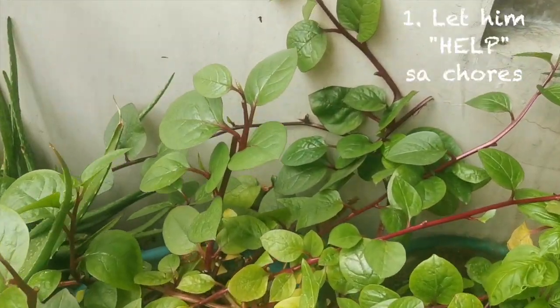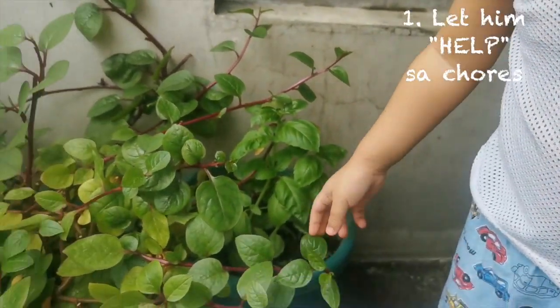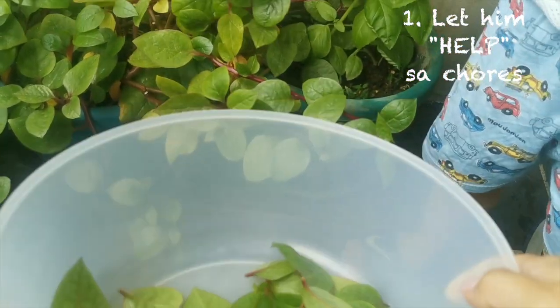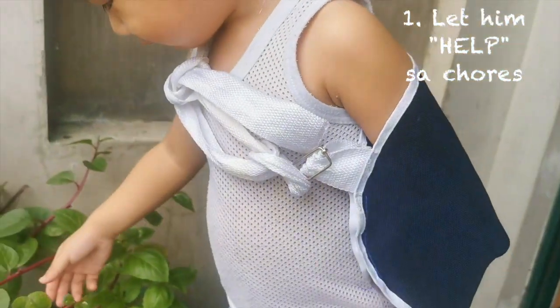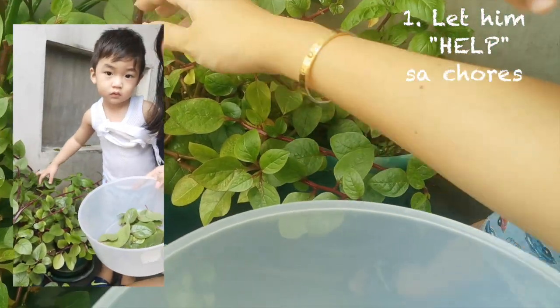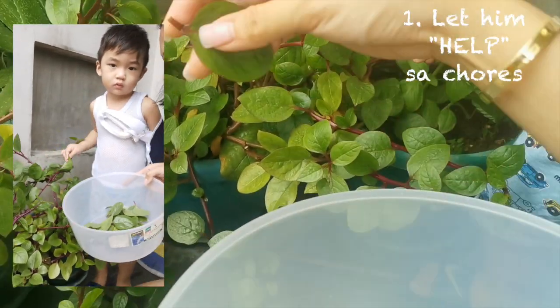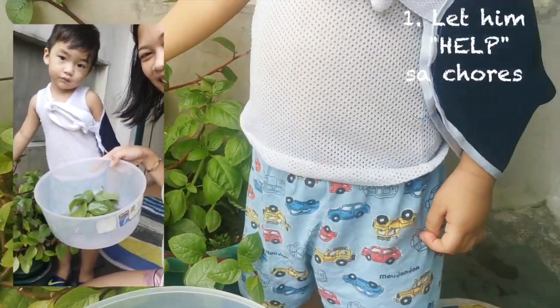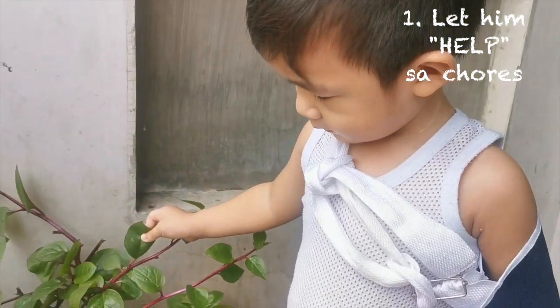The first thing I do to entertain my kids, especially if you're a stay-at-home mom or work-from-home mom, is I let my toddler help with the ordinary chores I do. I let him help with everyday things. I'll show you how I let River pick leaves from the alubati plant in our garden so we could cook it for lunch that day. I also let him help water the plants in the morning, or pick up things. Little by little, I teach him how to do household chores. Start them young! So that's the first tip.